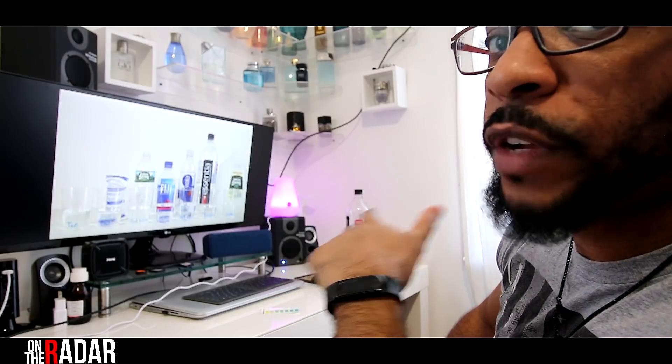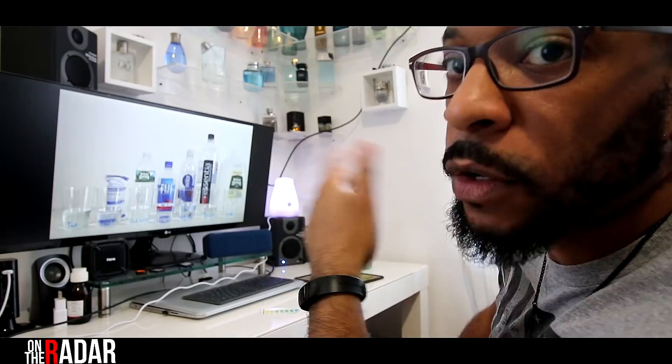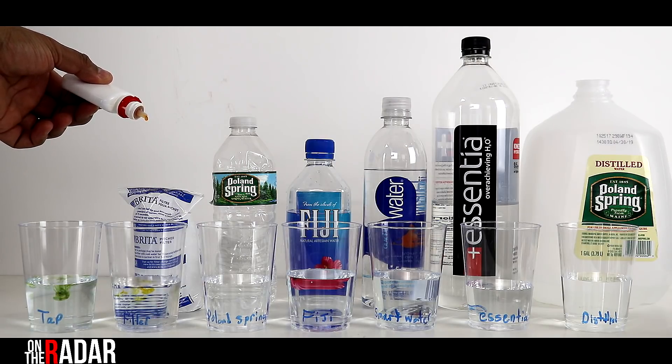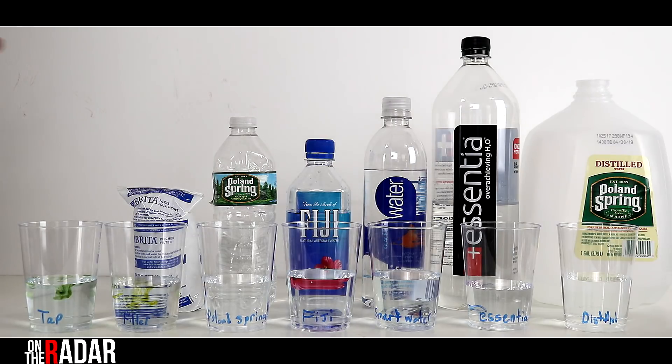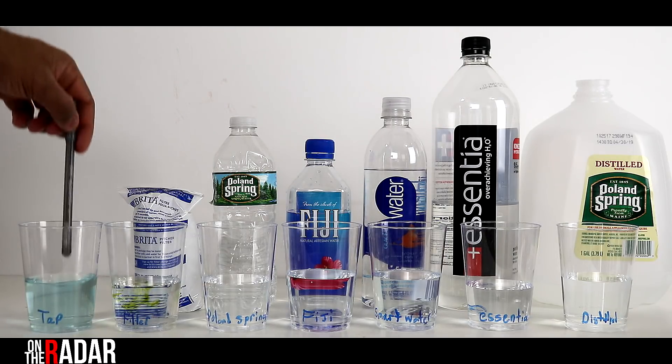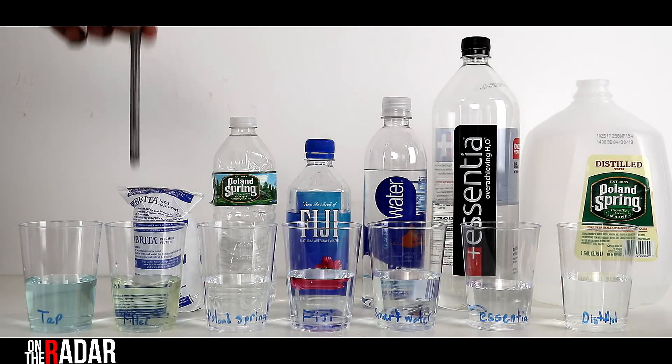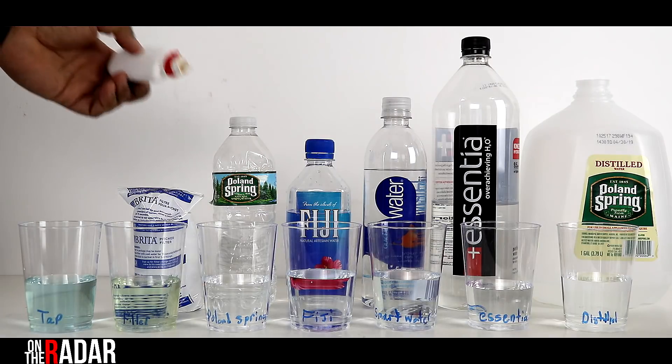Let's get into the test. I'm going to be testing Fiji, Poland Spring, filtered water, tap water, distilled water, and Smart Water — because I was drinking a lot of Smart Water before I switched to Essentia. I'll start with tap water since most people don't drink it and we already know it's not great. I have this test kit and I'm going to add drops to each one. We'll also do the Brita, since most people just filter tap water and assume it's fine.